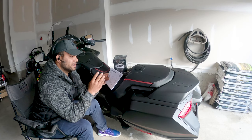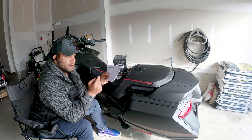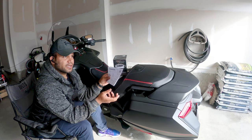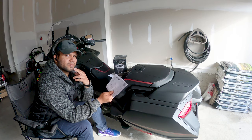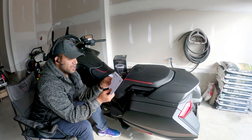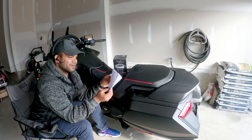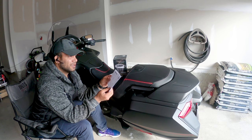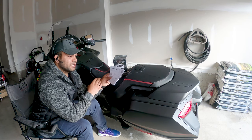I want to ask you this: if wingstuff.com told you on their website that they are charging you for shipping twice — once $22 and a second time $25 — would you buy from them? I guess the answer is no. So they are clearly cheaters, and I don't want to go too far calling them scammers, but they need to bring changes to their website.